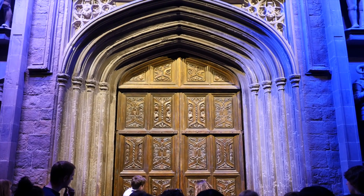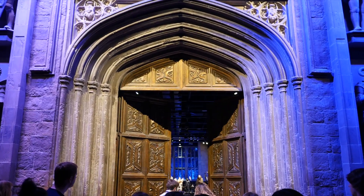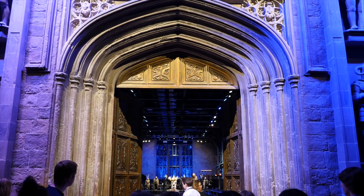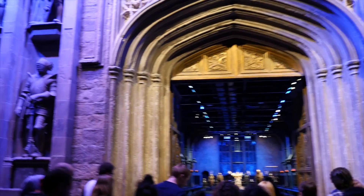Welcome to Hogwarts. Can I get those pushed open for me? Yes, ladies and gentlemen, boys and girls, if you'd like to make your way through into the Great Hall of Hogwarts.